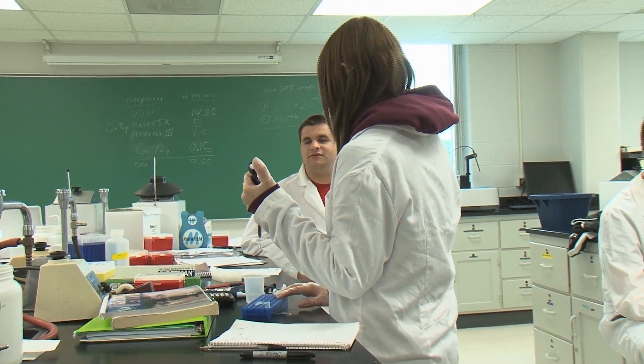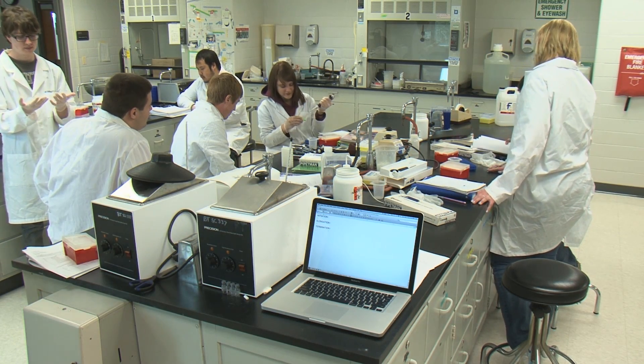I did an internship last summer and I felt really prepared. I've heard a lot of past graduates come back and tell us that we're more prepared than any other program. So I definitely feel prepared.